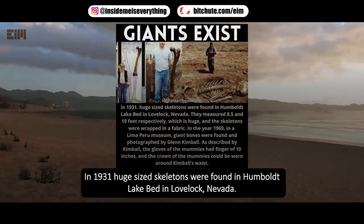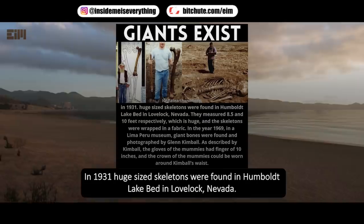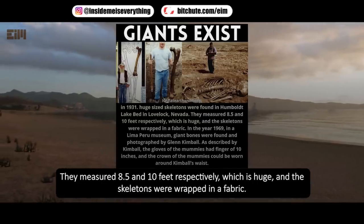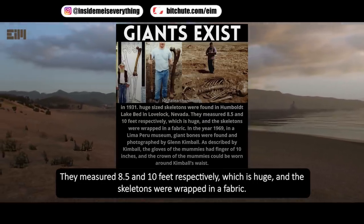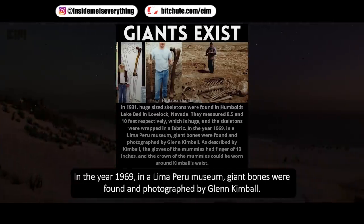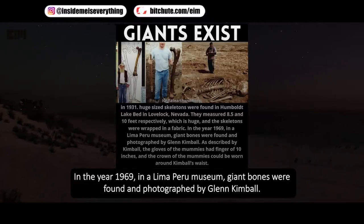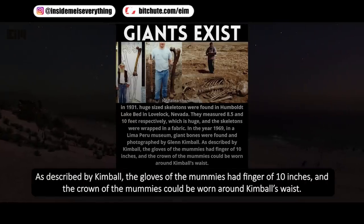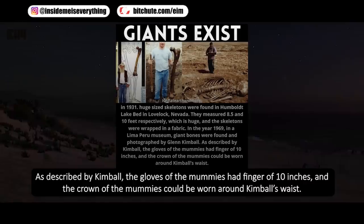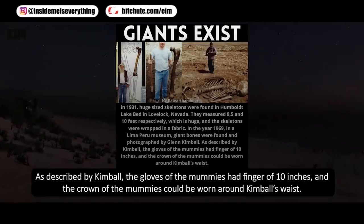In 1931, huge-sized skeletons were found in the Humboldt Lake Bed in Lovelock, Nevada. They measured 8.5 and 10 feet respectively, and the skeletons were wrapped in fabric. In 1969, in a Lima, Peru museum, giant bones were found and photographed by Glenn Kimball. As described by Kimball, the gloves of the mummies had fingers of 10 inches, and the crown of the mummies could be worn around Kimball's waist.